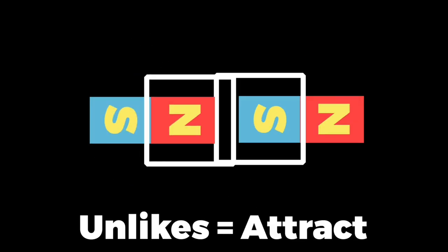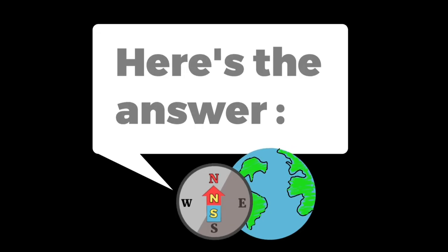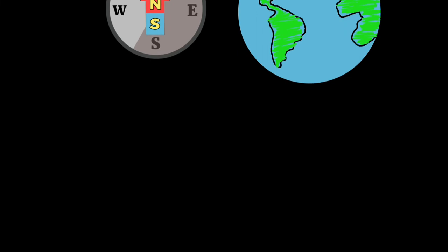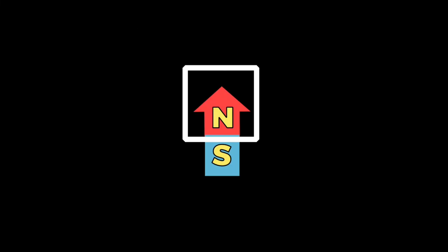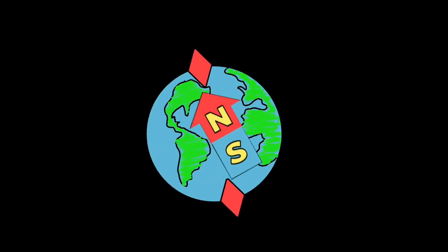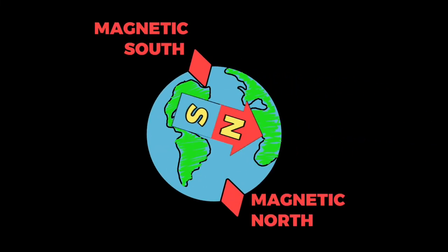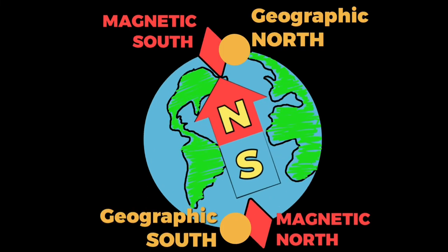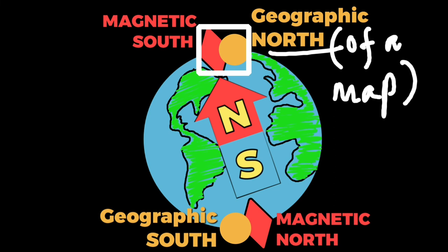So, in our case, with the compass and the earth, the north of our magnetic needle gets attracted towards and points to the south of the magnetic pole of the earth, which is the same place where the north of a map lies.